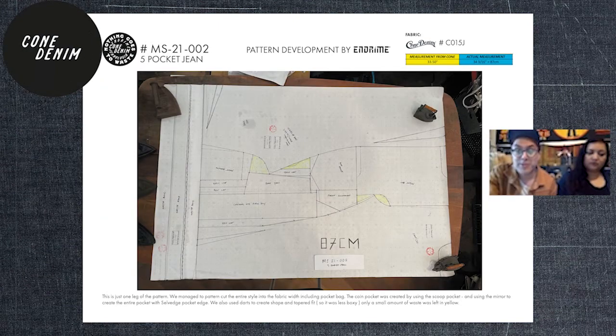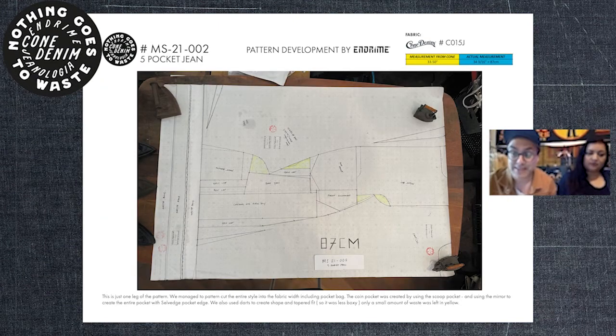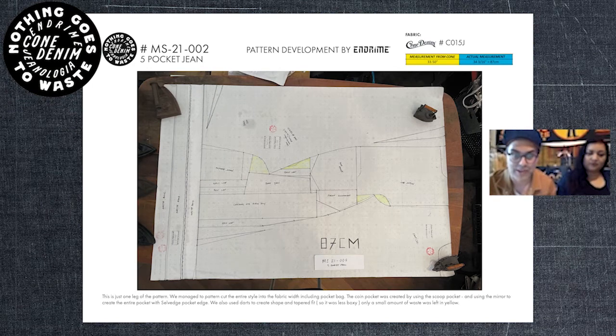This is a style I'm extremely proud of — one of the first pants I did. It uses a salvage quality fabric. I managed to fit both the front and back leg onto one pattern, but I did something unusual: I used the reverse, putting the front of the leg on the left side and the back on the right side to make it fit. Where there's a coin pocket, I put the scoop pocket, and when you mirror the pattern you get the coin pocket from where the pattern is.